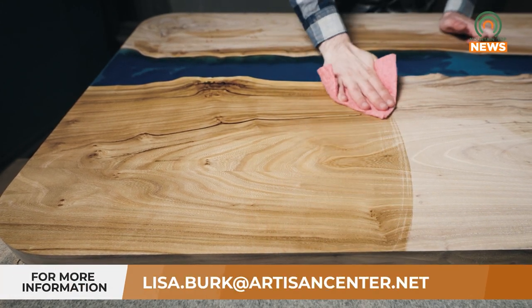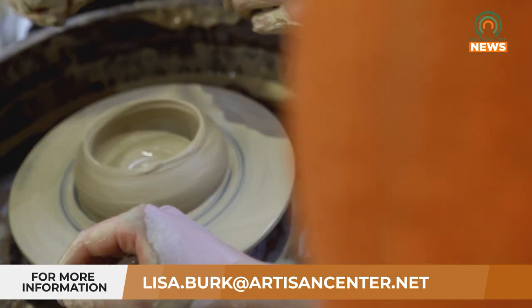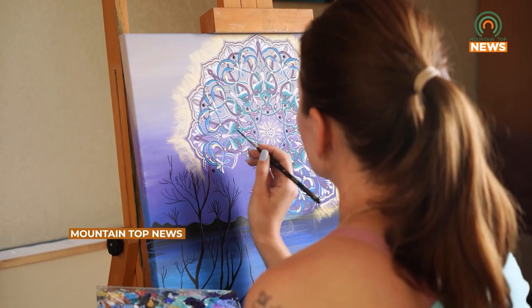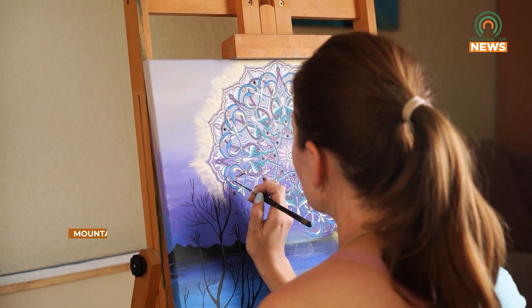Work must be dropped off at the Appalachian Artisan Center between now and February 23rd. For more information, you can contact Lisa Burke at lisa.burke@artisancenter.net. For Mountaintop News, I'm Kelsey Fidel.